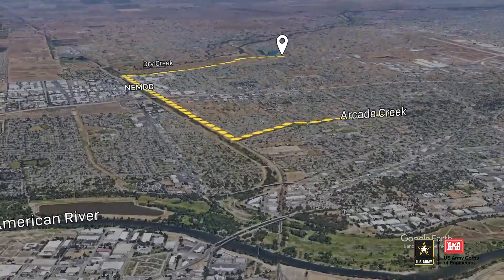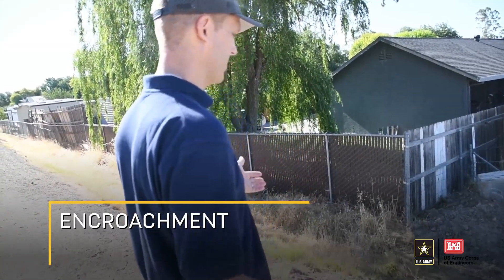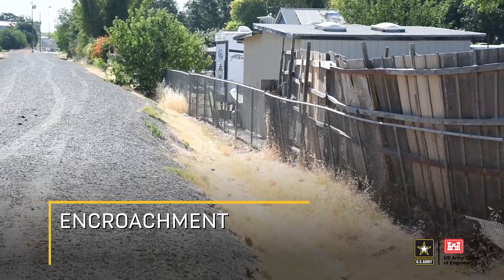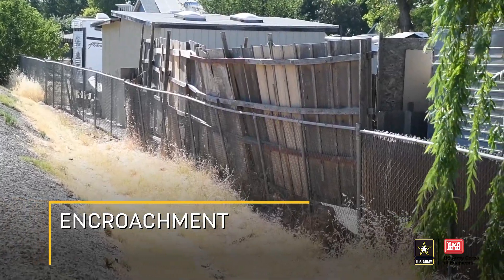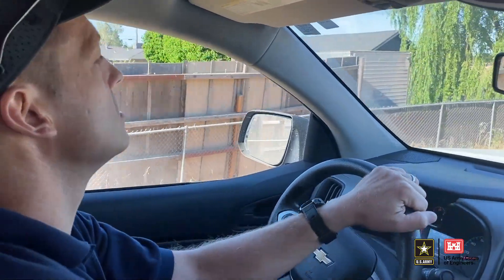This first site that we are at is an encroachment site. One thing of interest is looking at the fence line. The concern here is, first of all, the proximity of that fence line to the levee. As a levee inspector, it would be difficult to see in a flood event with high water. The fences are really, really close to the toe of the levee, maybe two or three feet.